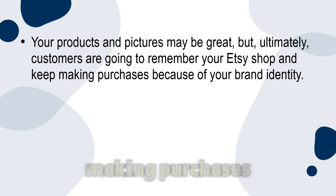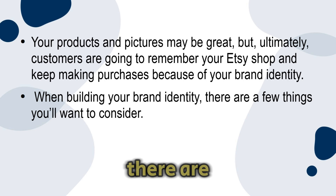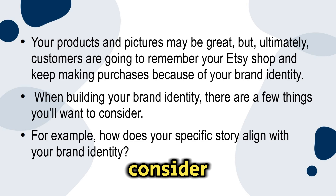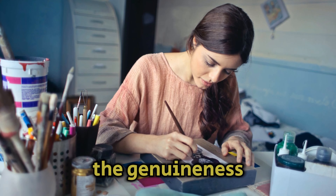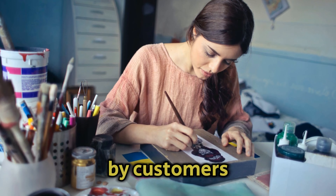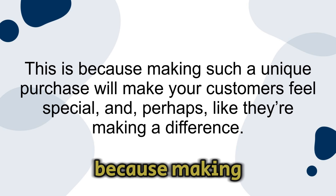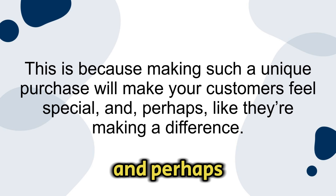Number one: reflect on why you sell your items. Your product and pictures may be great, but ultimately customers are going to remember your Etsy shop and keep making purchases because of your brand identity. When building your brand identity, consider how your specific story aligns with it. On platforms like Etsy, the genuineness and personal touch of your craft will be highly valued by customers. Sharing the story behind your products can help draw in new customers, making them feel special and perhaps like they're making a difference.